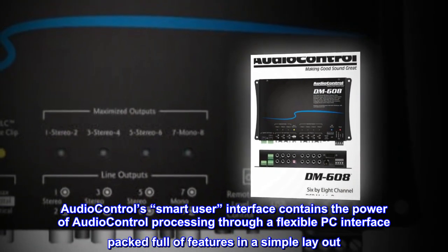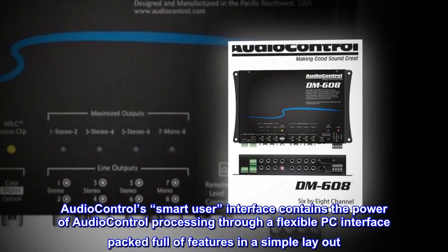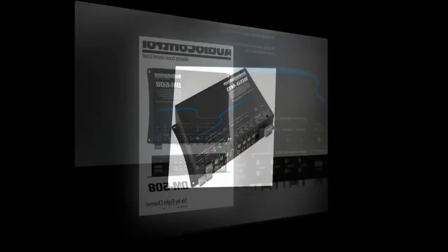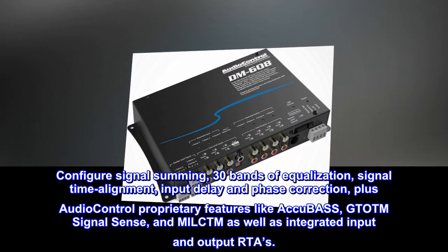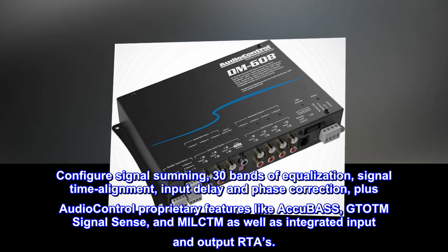AudioControl's Smart User Interface contains the power of audio control processing through a flexible PC interface packed full of features in a simple layout. Configure signal summing, 30 bands of equalization, signal time alignment, input delay and phase correction.